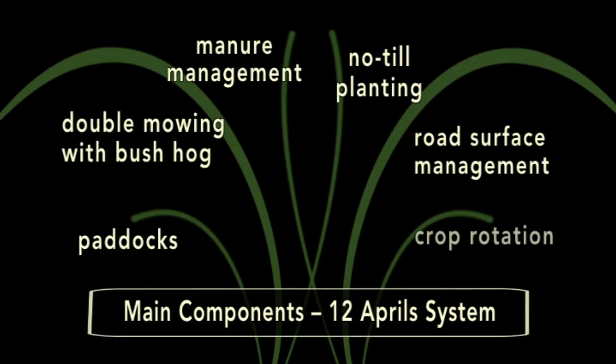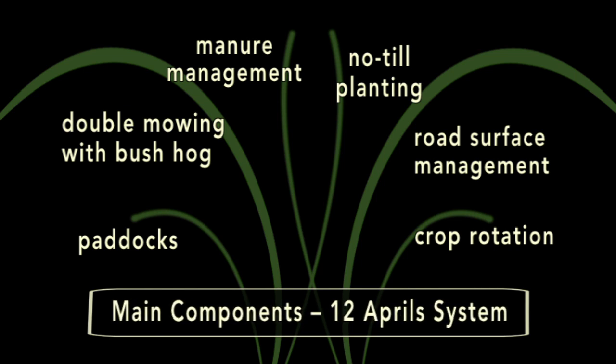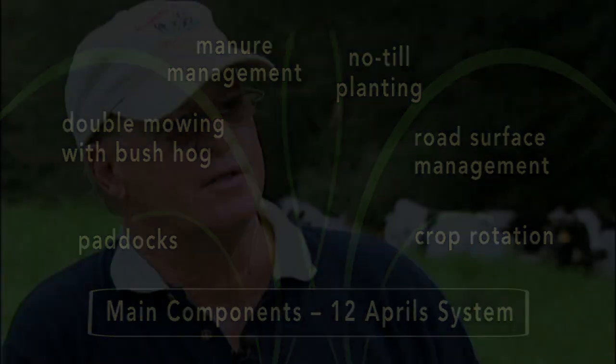The 12 April system is different than conventional and different than grazing. It is a totally different system that you can develop, and you can't do it overnight, but you can develop it piece at a time.